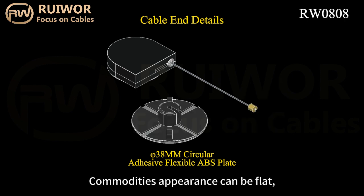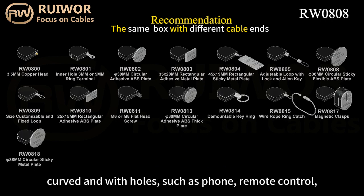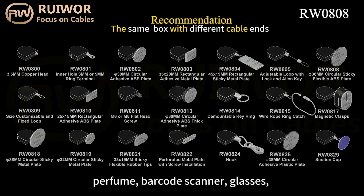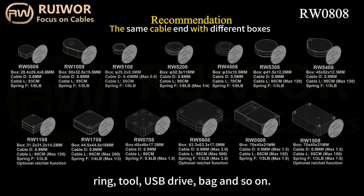Commodities' appearance can be flat, curved, and with holes, such as phone, remote control, perfume, barcode scanner, glasses, ring, tool, USB drive, bag, and so on.